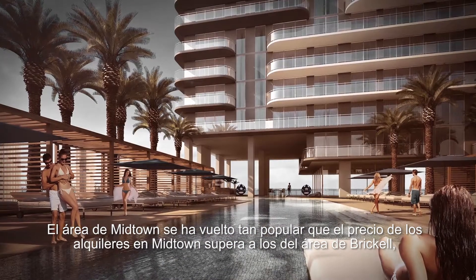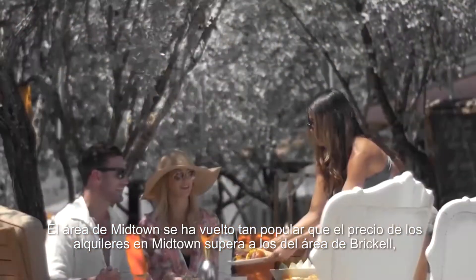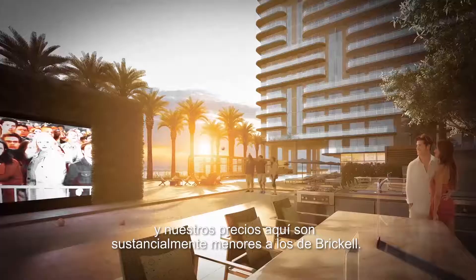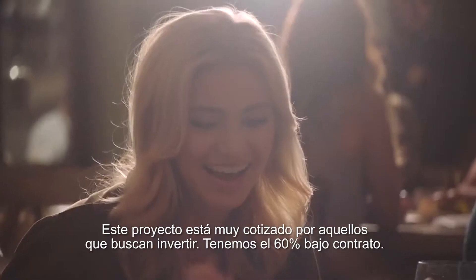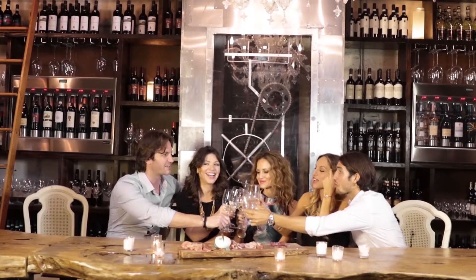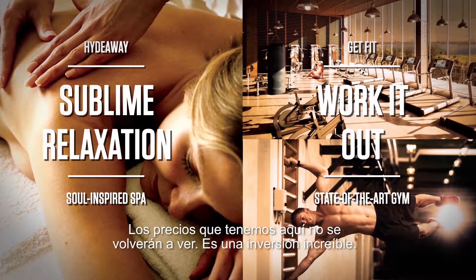The Midtown area has gotten so popular that the rents in Midtown are higher than the rents in the Brickell Avenue area, and our prices here are substantially less than in Brickell Avenue. This project has become well sought after. We are 60% reserved. The pricing here is something that you will not see again.